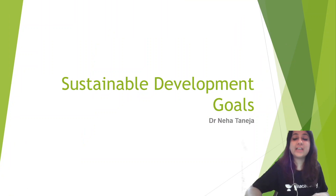Hi everyone, welcome back to another short episode. Today I'll try to explain the Sustainable Development Goals in a very easy manner.